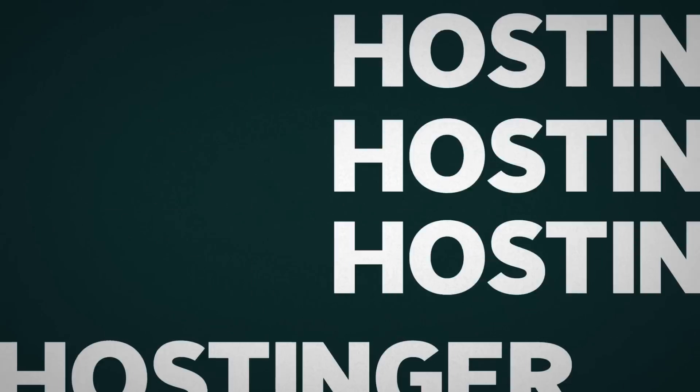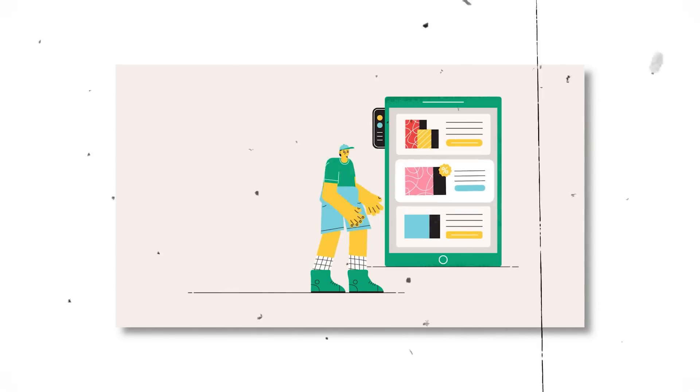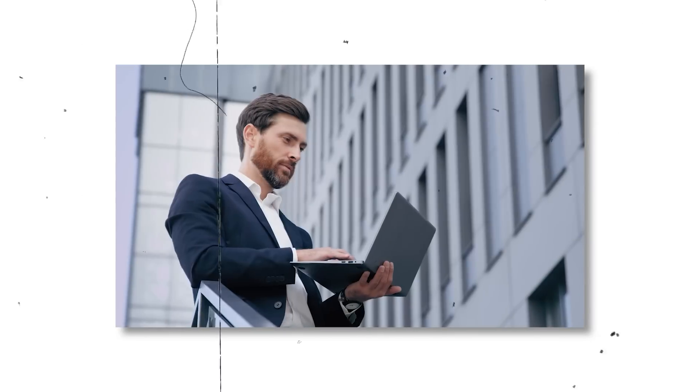Unlock more leads. Build a pro website in just five steps with Hostinger. In the last video, I showed you the importance of having a professional website, not just for agency owners, but also for freelancers that want to sell to bigger clients.